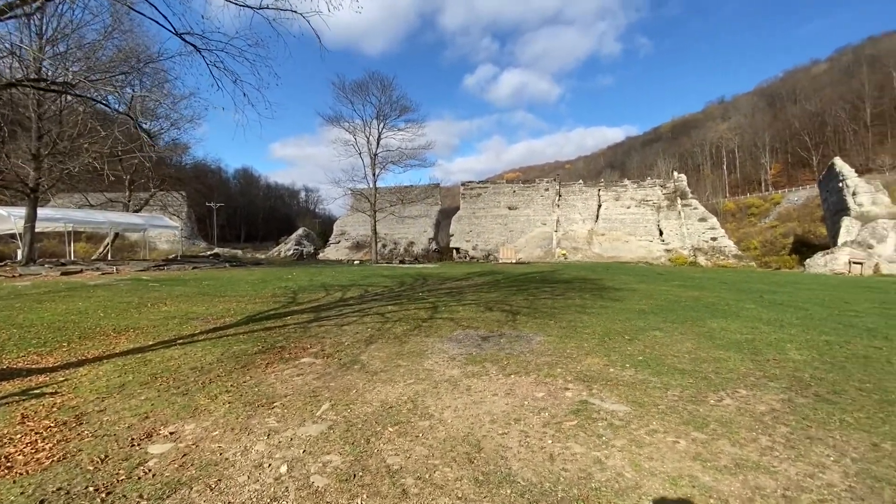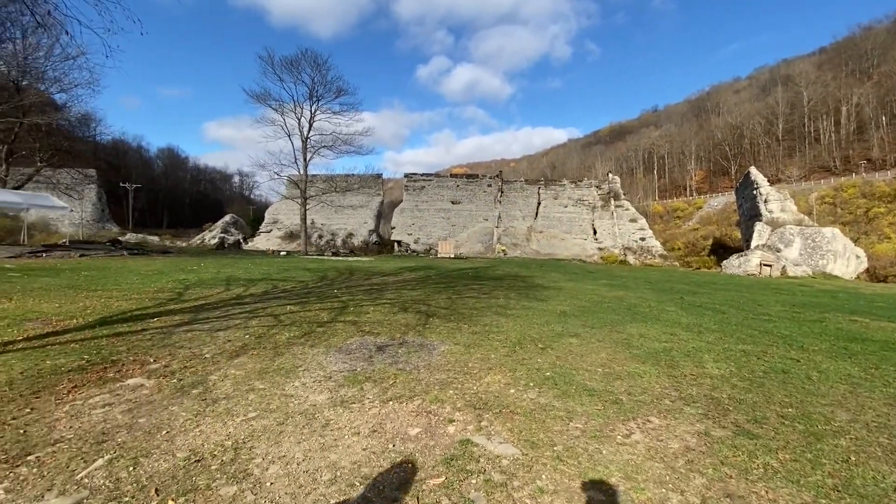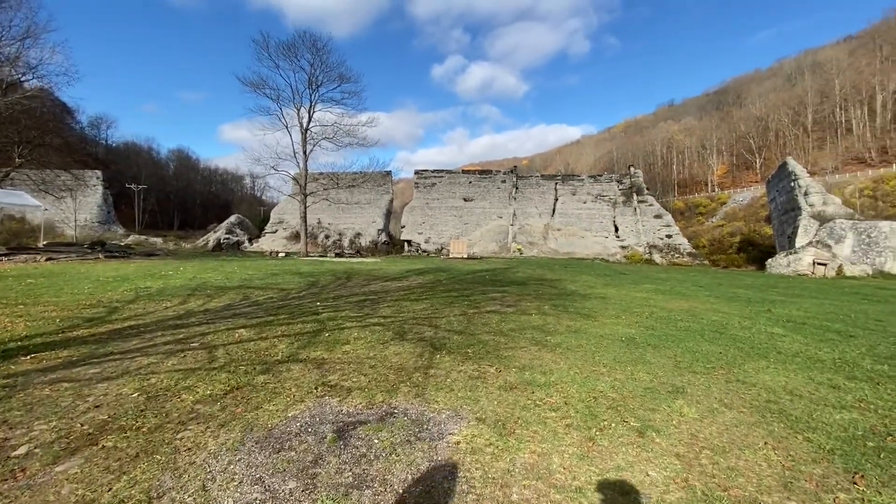Alright everyone, thank you for watching this video. This was the ruins of this giant abandoned dam — I hope you enjoyed the video. If you like it, leave a like, comment what you think, and subscribe for more videos. We'll see you next time.